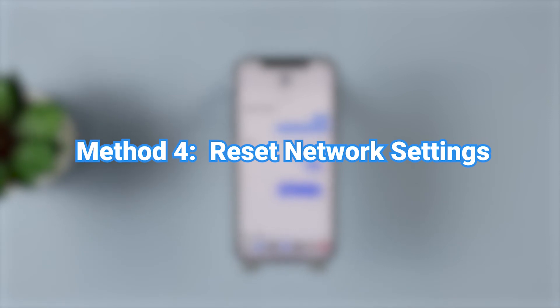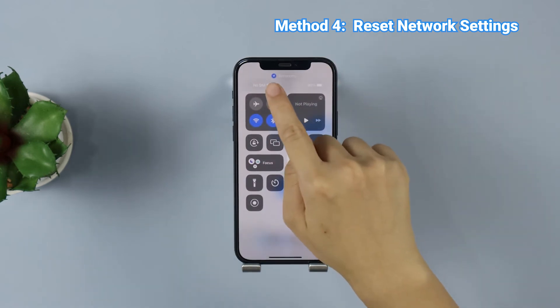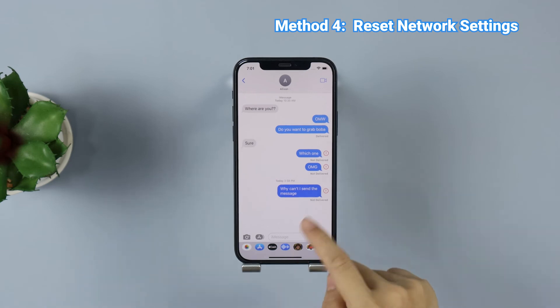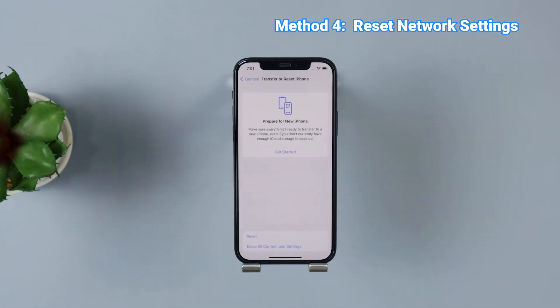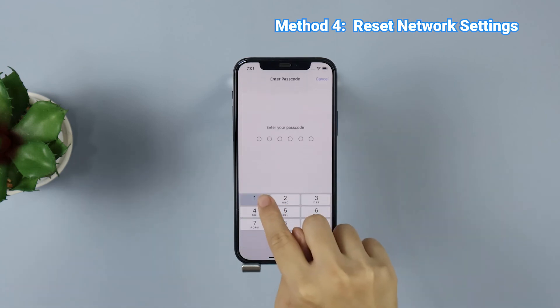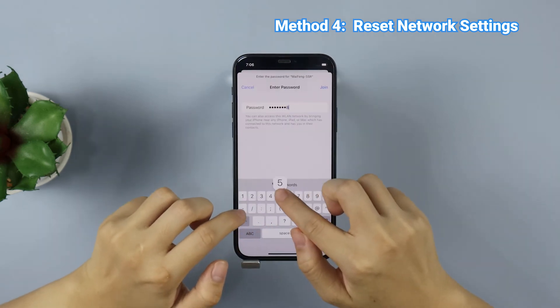Method 4: Reset Network Settings. It's unlikely for you to send or receive an iMessage when your network is unstable. Therefore, resetting network settings may fix this problem. To do this, please go to Settings, tap General, then scroll down to find the Transfer or Reset iPhone option. Tap Reset, then Reset Network Settings. Enter your password to begin the process.